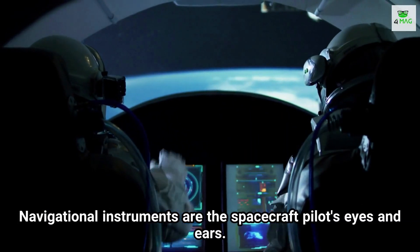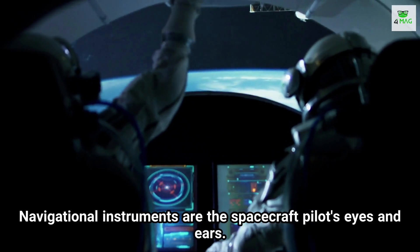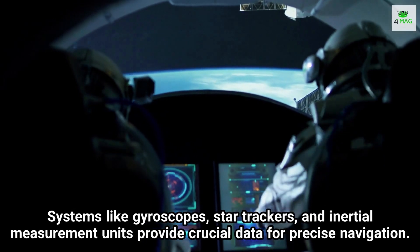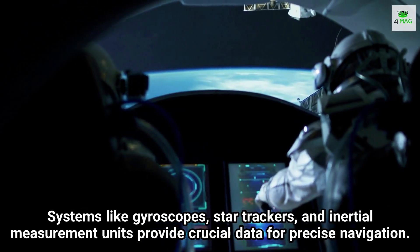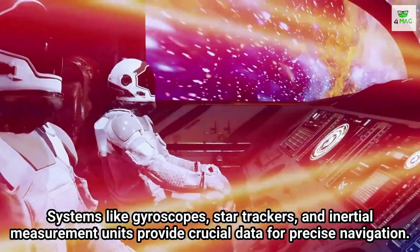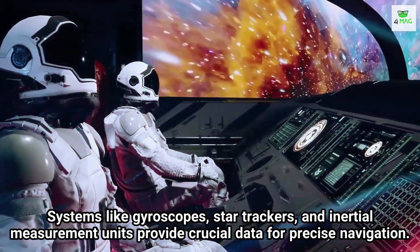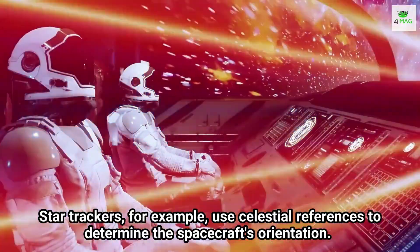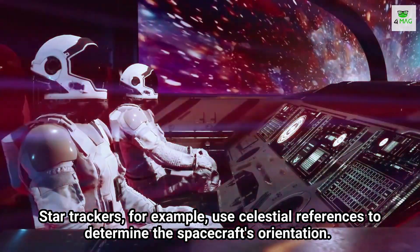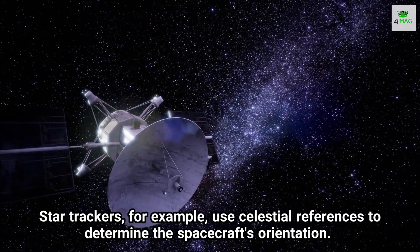Navigational instruments are the spacecraft pilot's eyes and ears. Systems like gyroscopes, star trackers, and inertial measurement units provide crucial data for precise navigation. Star trackers, for example, use celestial references to determine the spacecraft's orientation.